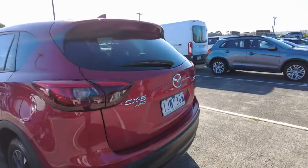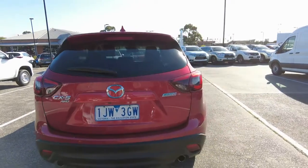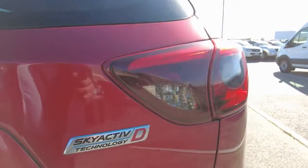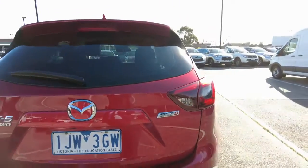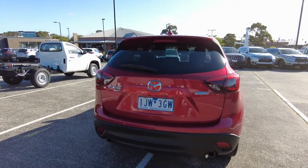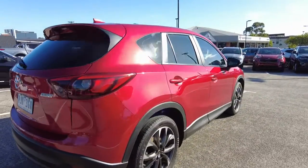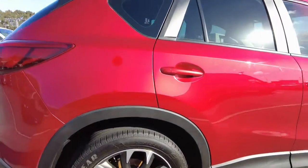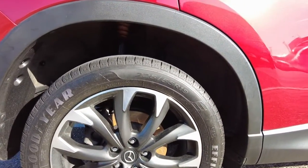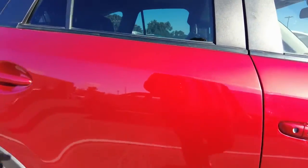At the rear end, you've got your CX-5 all-wheel drive badge with Skyactiv technology, and the 'D' there for diesel. This car comes with a reverse camera and back sensors, and it does have the eye-stop feature too, which is quite nice. It's also got 19-inch rims on the car.